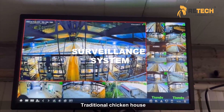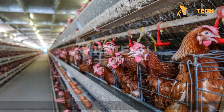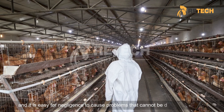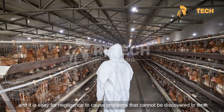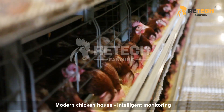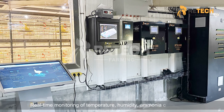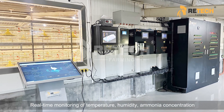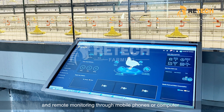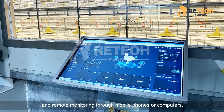Regarding the surveillance system, traditional chicken houses rely on manual inspection to monitor chicken growth and environmental parameters. The workload is heavy and negligence can cause problems that cannot be discovered in time. Modern chicken houses use intelligent monitoring to track temperature, humidity, ammonia concentration, and other parameters in real time, with remote monitoring available through mobile phones or computers.